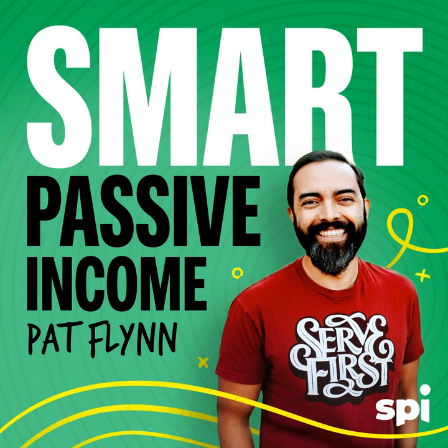We entrepreneurs are at our desks a lot, so having solid equipment is super important. A sit-stand desk can make a huge difference, as many folks on our team will attest to. If you haven't tried one yet, this offer from Uplift is for you — and you can support the show at the same time. Visit upliftdesk.com/SPI for 5% off your order.